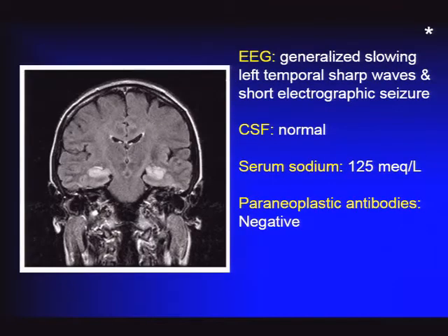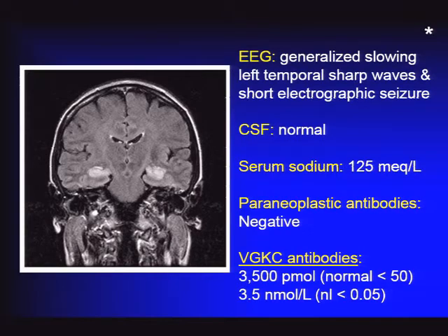His coronal FLAIR MRI showed significant bilateral mesial temporal abnormalities—high signal without contrast enhancement in the region of the hippocampal formation. His EEG showed generalized slowing with some temporal sharp waves, similar to the previous case. His CSF, however, was normal. Other laboratory tests were normal except that his serum sodium was low at 125. Paraneoplastic antibodies were negative, except he had voltage-gated potassium channel complex antibodies at quite a high titer.